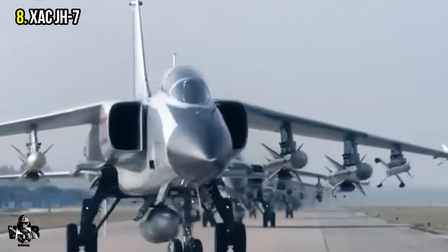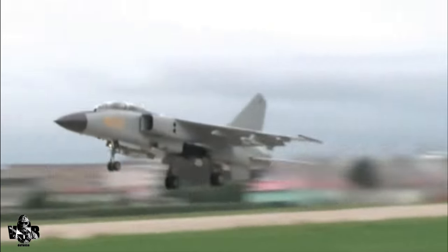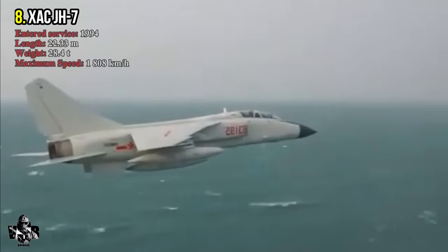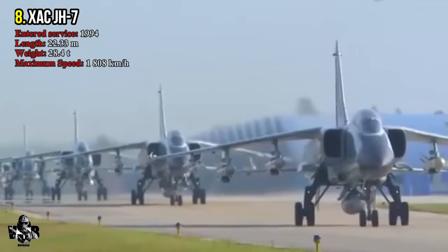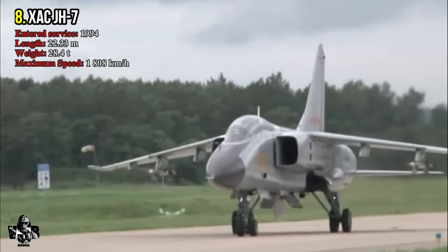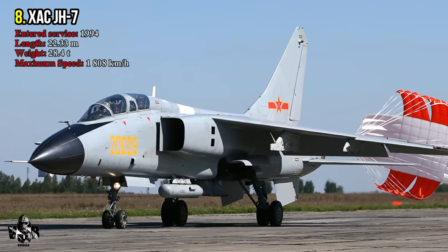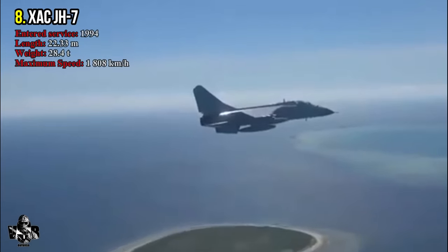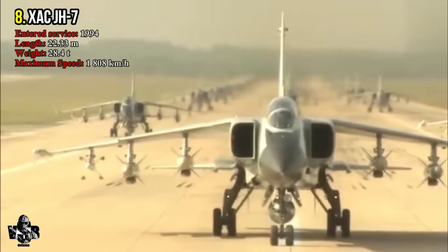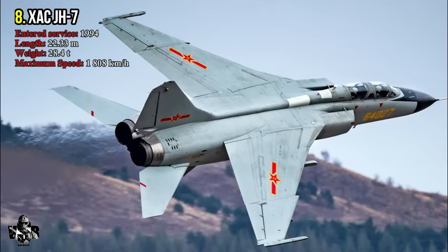Number 8: XAC JH-7, produced by China. The XAC JH-7, produced in 1994, has a main task of interdiction and maritime attack. It has a maximum speed of 1,808 kilometers per hour and uses the WS-9 Qinling turbofan engine. It has a length of 22.33 meters and a maximum weight of 28.4 tons.